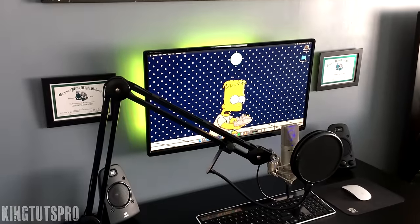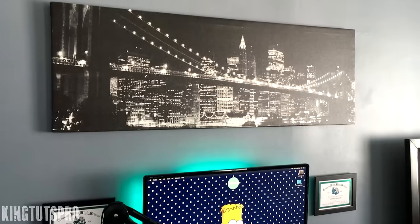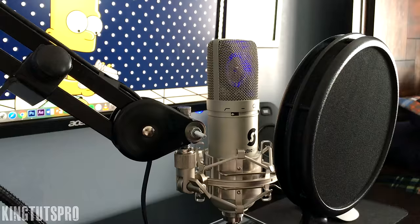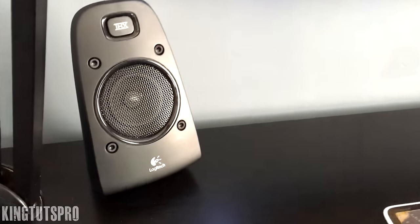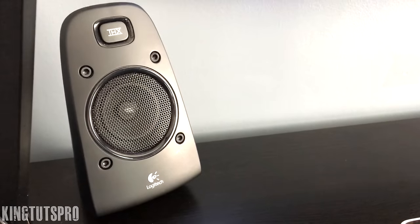What's going on guys, it's KingTutsPro here and I hope everyone's having a great day. Here's my simplistic and clean setup. At first glance we have the Linman desk from Ikea, and to the left we have the Rode PSA-1 boom arm clamped to my desk. The microphone held by the boom arm is the SL300 Studio Series microphone with a shock mount and a pop filter. Next on my desk are my Logitech Z623 200W speakers — they sound amazing and the color goes very well with the setup.